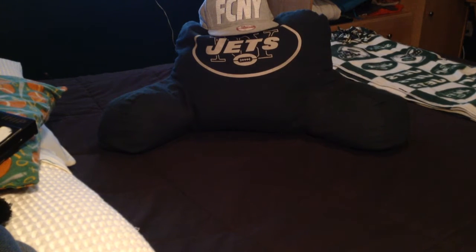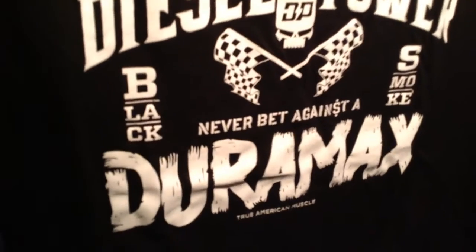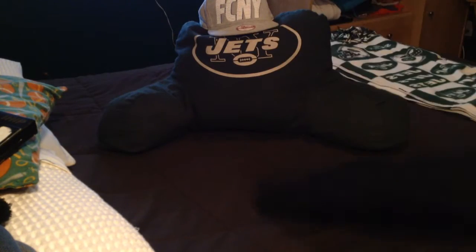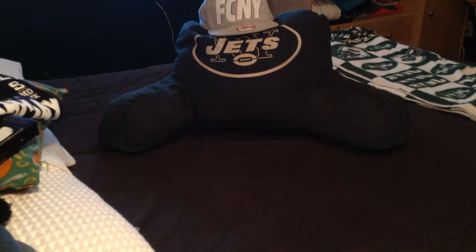I do like trucks, so I got a big Diesel Power Duramax shirt — very nice shirt. Pull it out a little bit so you can see it. DieselPower.com, go check them out if you're into diesel. Next, straight from Oregon — Oregon Ducks, gotta love them. Hope they do well in the playoffs.